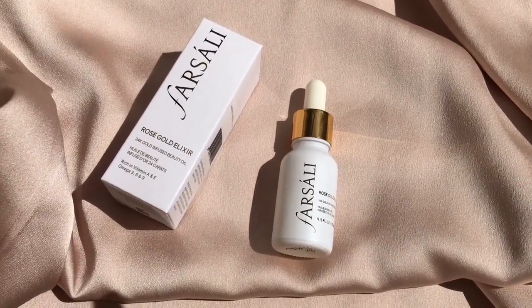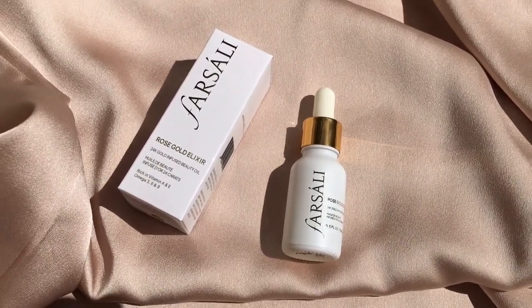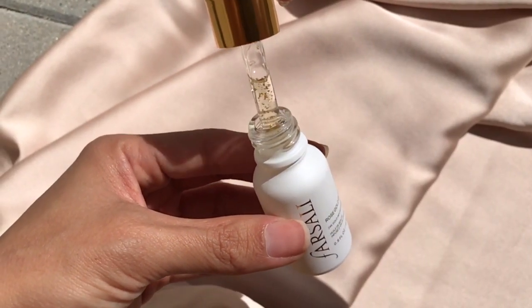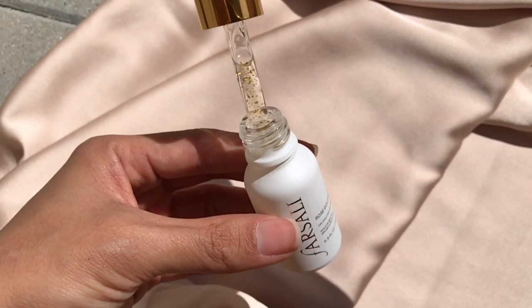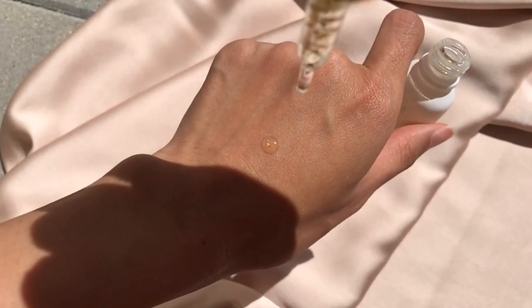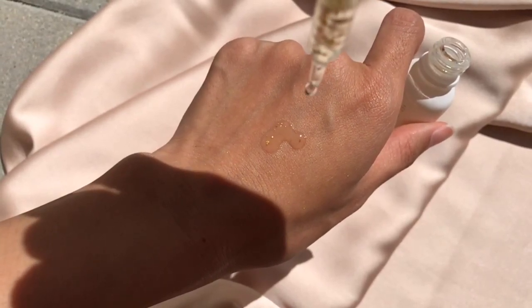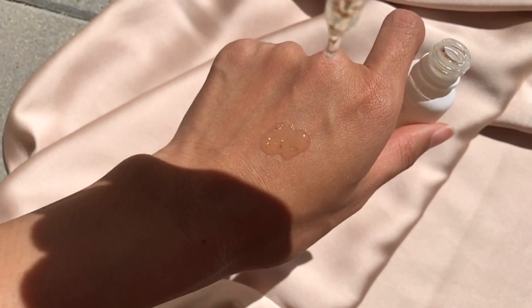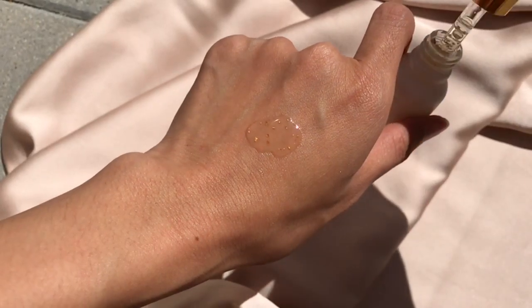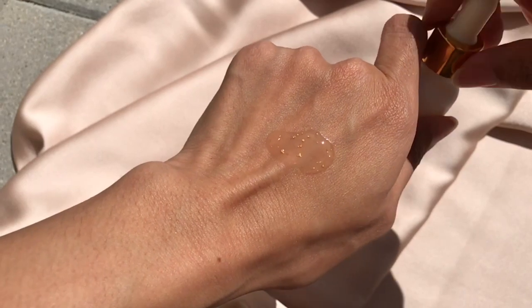This beauty oil is an effective lightweight moisturizer with added anti-aging benefits for all skin types. You can use it daily or at night, and it keeps your skin healthy and hydrated. The pure 24 karat gold flakes absorb right into your skin, leaving your skin glowing and naturally radiant. The base of this luxurious elixir is rosehip seed oil.